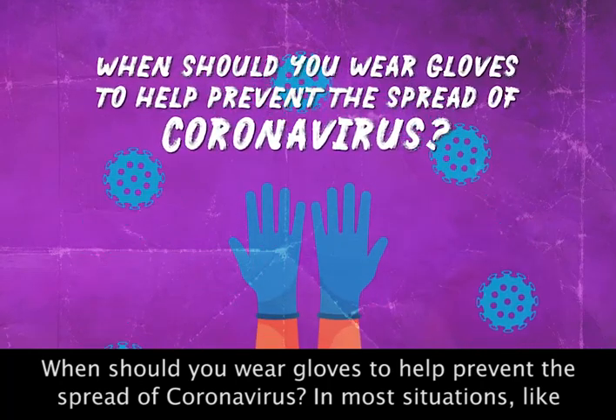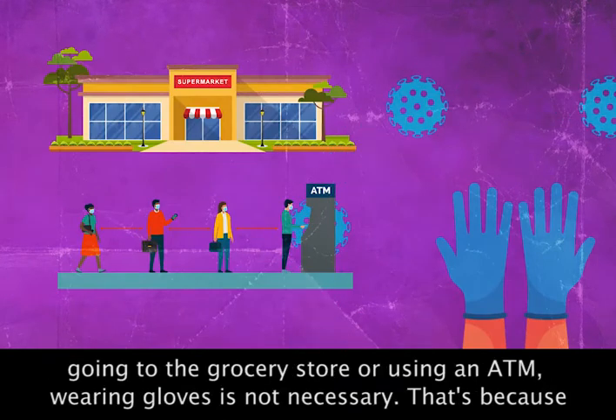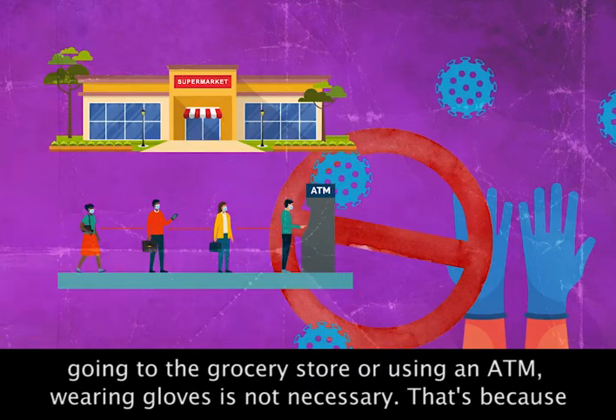When should you wear gloves to help prevent the spread of coronavirus? In most situations, like going to the grocery store or using an ATM, wearing gloves is not necessary.